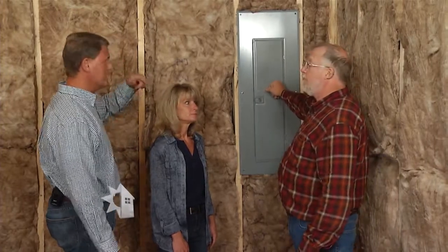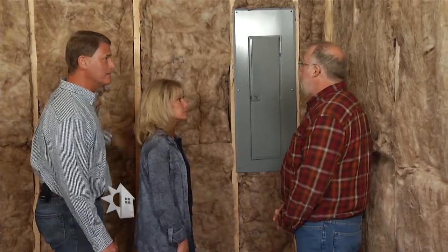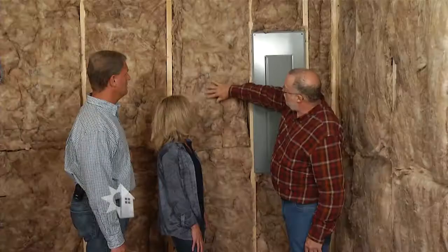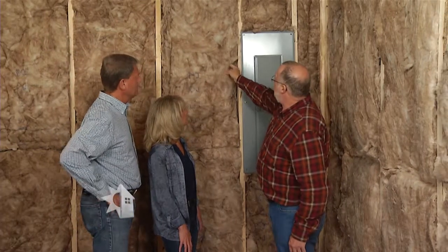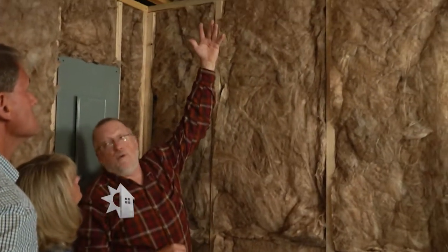Looking at the insulation, I like what I'm seeing here. Another requirement is that the inspector and the homeowner should be able to see what type of insulation it is before it's covered, and it actually has to show the R-value number — this has an R-value printed on the outside. You also want to check: does it fill the whole cavity, especially up in between the floor joists? That's a really good application for spray foam.